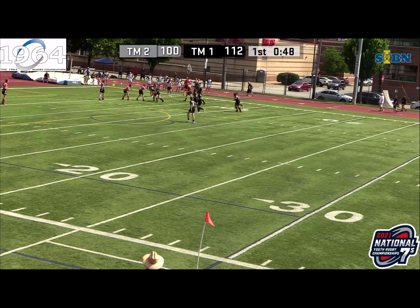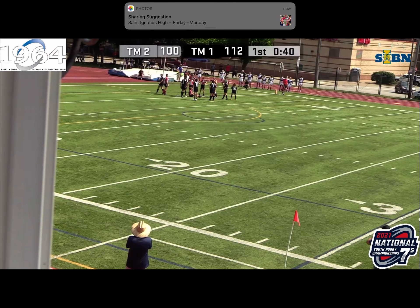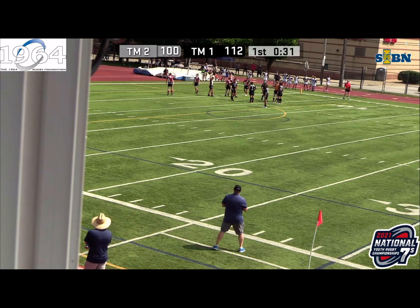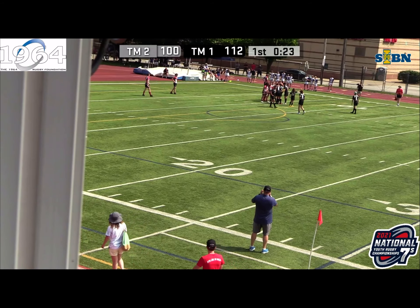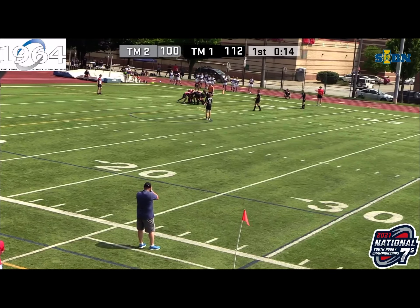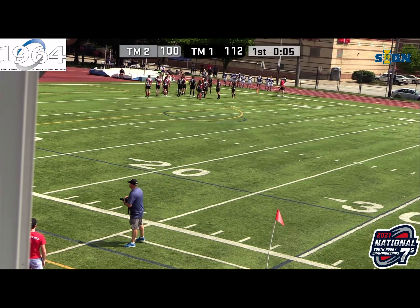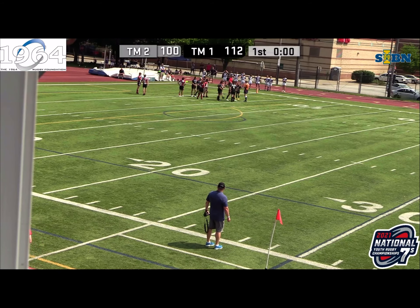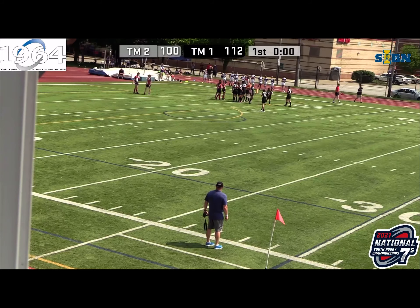Arizona pushes them back in the scrum but doesn't have anything going forward — Vienna, once again, gets Ethan Cash into the try zone on that outside. I think one of the things Arizona is going to look at at halftime is those outside channels. Ethan Cash is exploiting that very hard right now. You know, I wonder if that's why they call him Cash — because on the field he's just money. The kick is good, bringing the score to 12-0 in favor of Vienna. Arizona has to look to keep the ball away from Ethan Cash, man of the match so far with two tries.